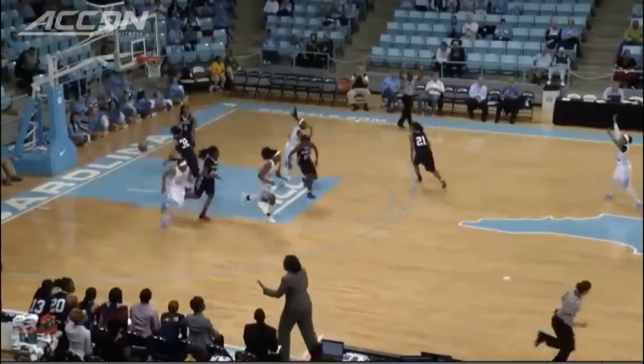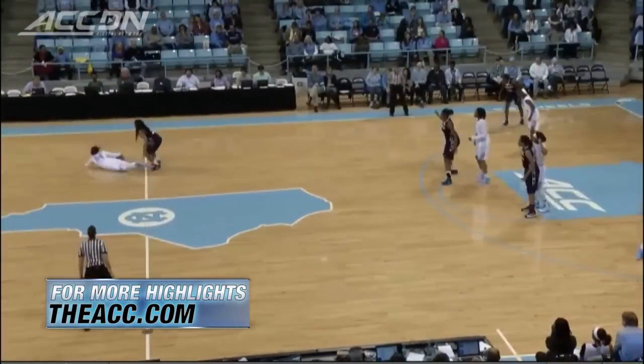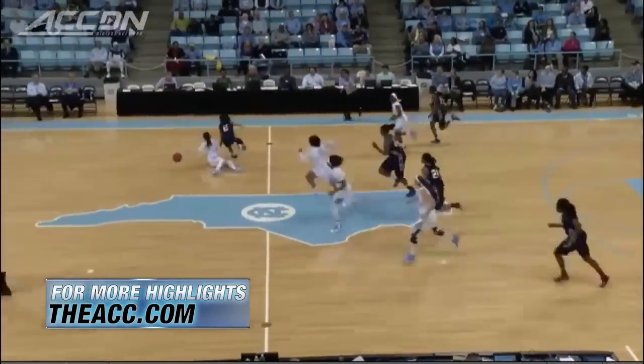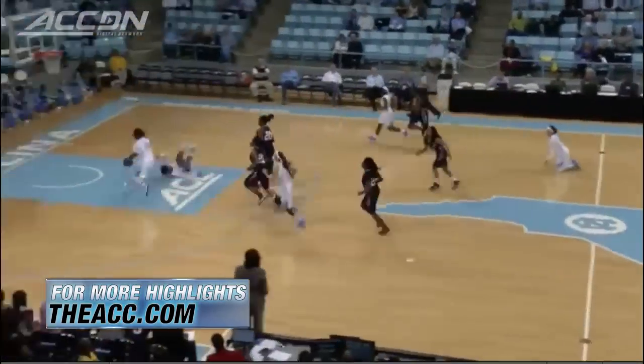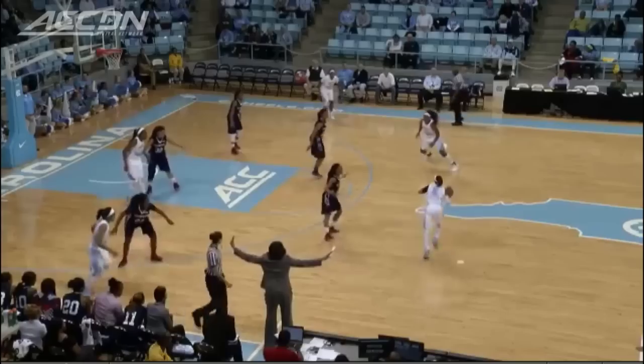Brittany Roundtree with the first three of the season for the Tar Heels, but they're trailing until you see great effort defensively. Jessica Washington on the floor, then behind the back, Hillary Fuller falling down — the bounce pass to Danielle Butts for two. Worth seeing again: Washington over to Fuller, who saves it right to Butts for two points.